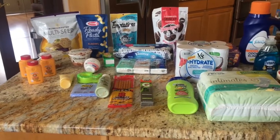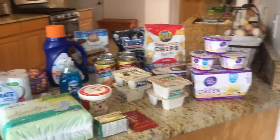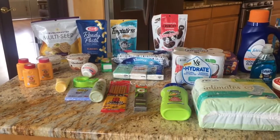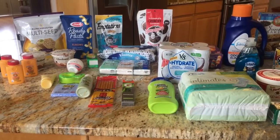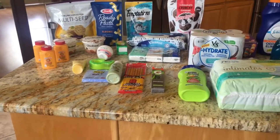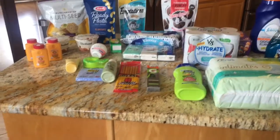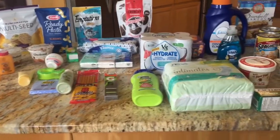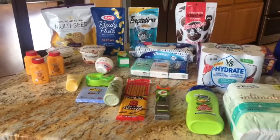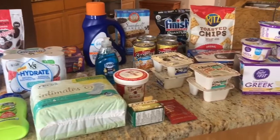Hey guys, welcome back to my channel. This is Christina and my channel is Mama Big Coupons. There hasn't been a whole lot going on with Ibotta — not a lot of new rebates, kind of the same old same old. But I did manage to get enough rebates done to finish the Epic Eight bonus. I'm pretty excited to show you guys what I did, so follow along.